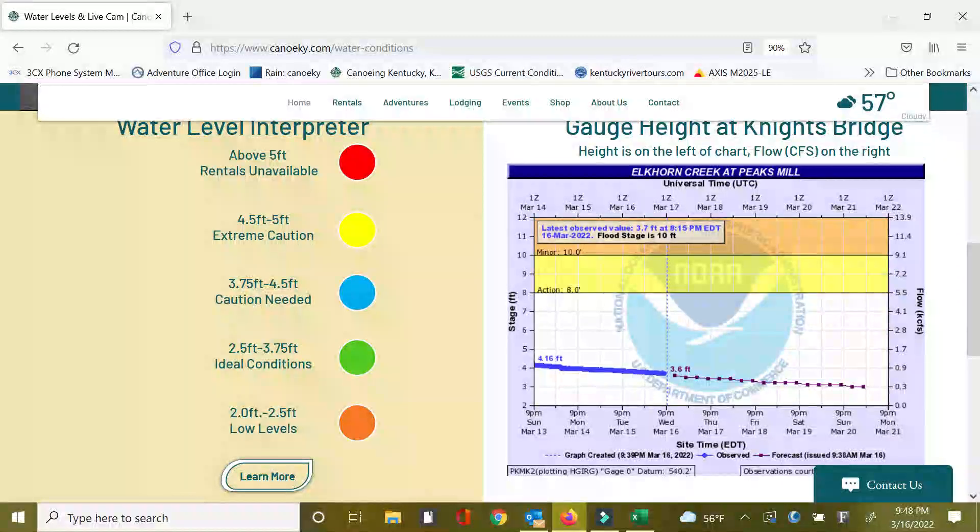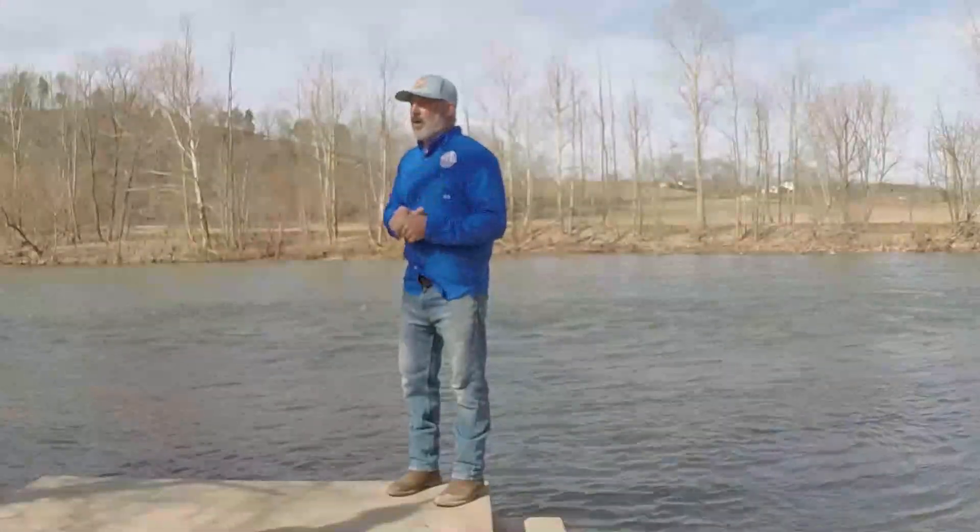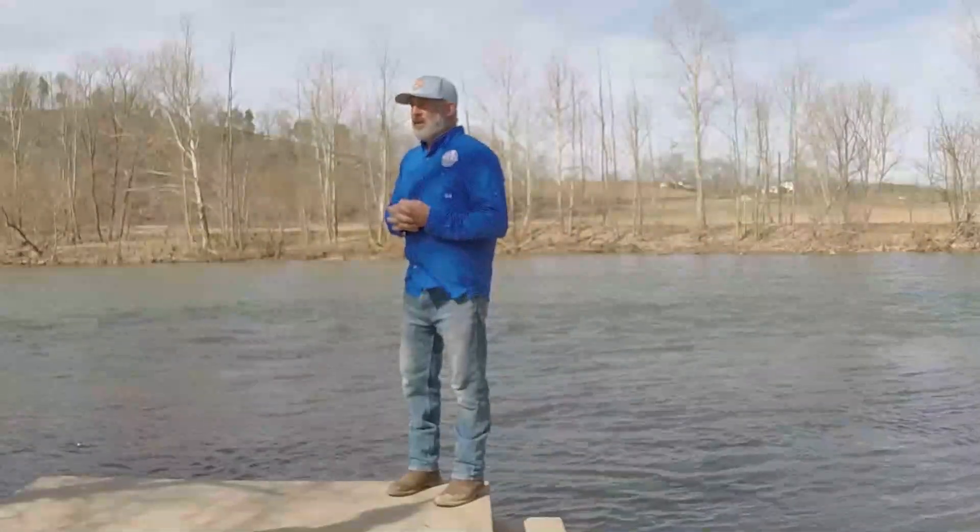We have an orange level, green level, blue level, yellow level, and red — and just think of them like traffic lights when it comes to green, yellow, and red. Green meaning all go ahead, yellow meaning caution, and red meaning stay away. For the blue and the orange, a little bit more caution on the blue and definitely low water conditions on the orange. All of that is completely explained on our website.